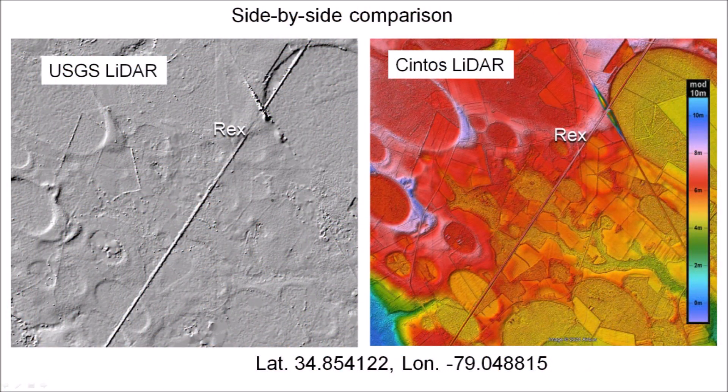The importance of the colorized topography can be appreciated in this side-by-side comparison. The color gradient makes it possible to identify subtle geological features that are easily overlooked in the gray image. The color contrast at the boundaries of the features makes it easier to locate the rims of the Carolina Bays.